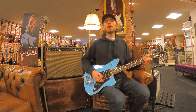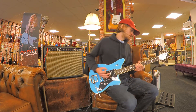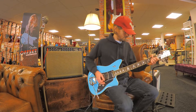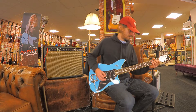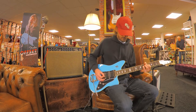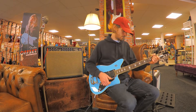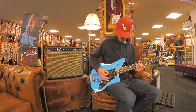It plays wonderful. This is what it sounds like. [guitar solo]